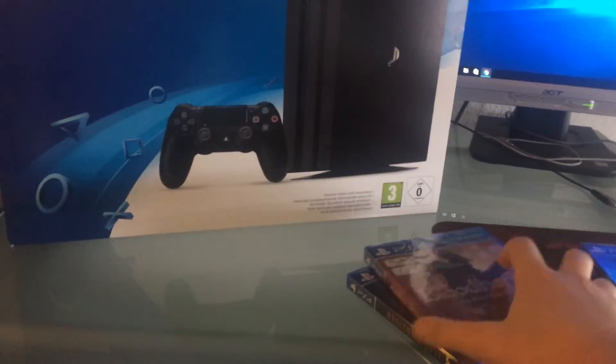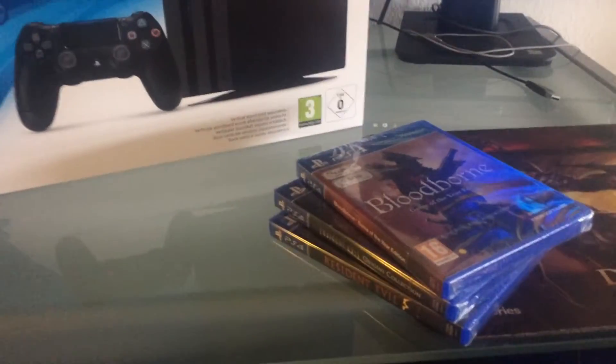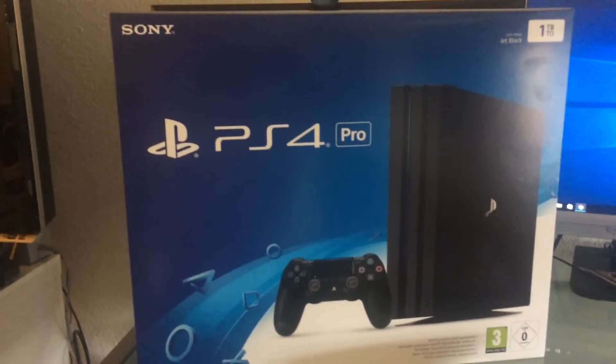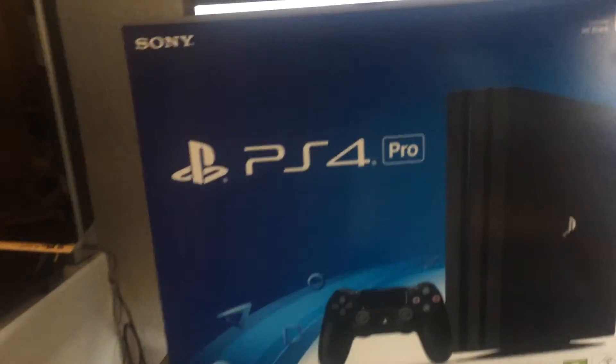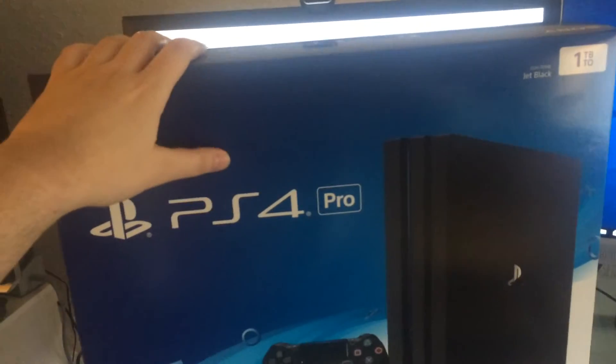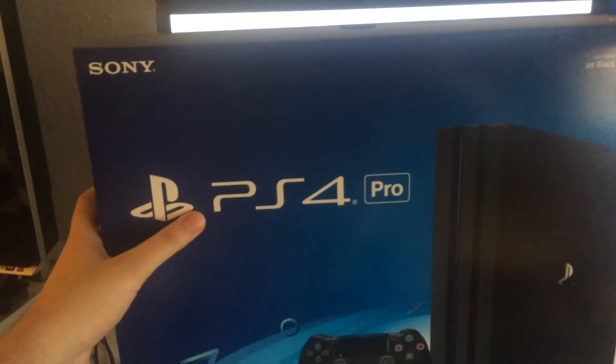So those are the three games I got — Resident Evil Origins and Resident Evil 5 I bought today, and Bloodborne I got two weeks earlier by pre-ordering the PlayStation 4 Pro. But in this video I'll focus on the unboxing. This is how it looks — it comes in this fairly large box. It's not as heavy as I thought it would be. It says PlayStation 4 Pro on the package.